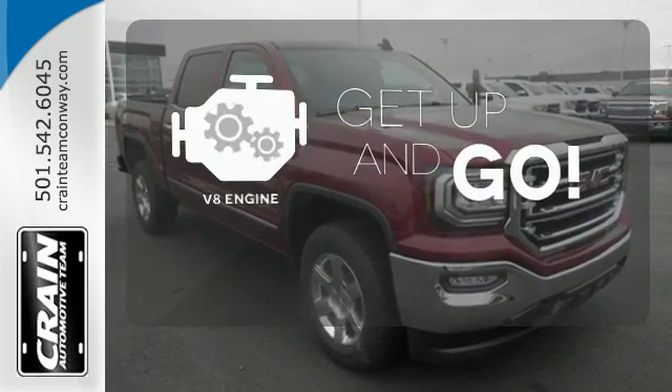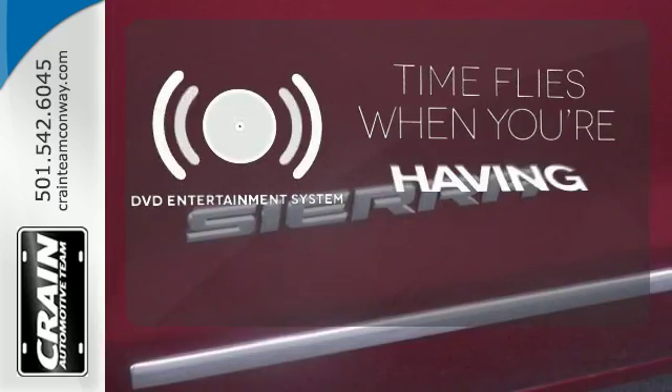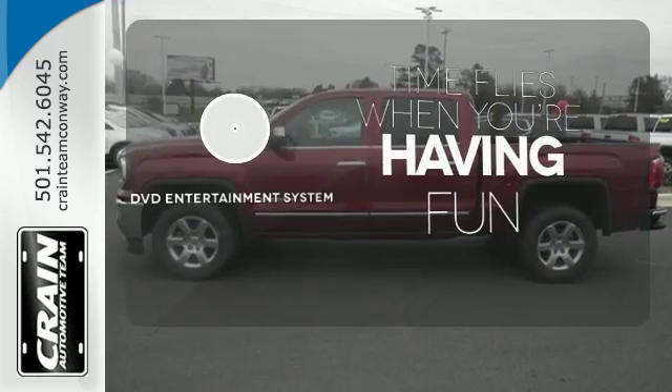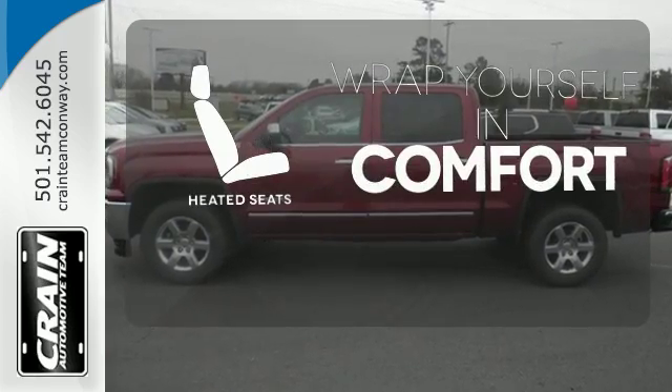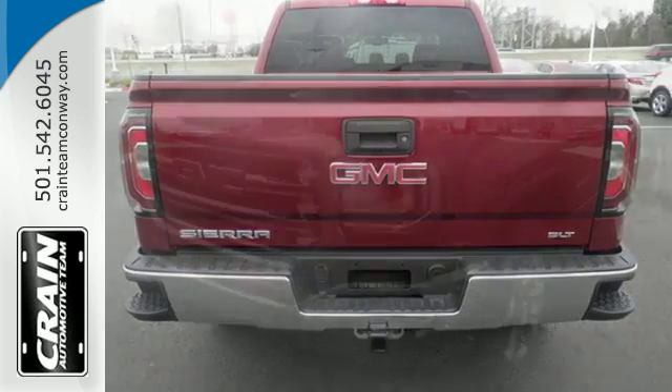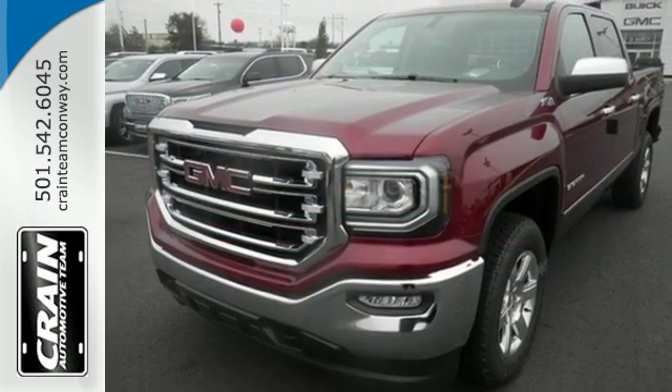The V8 engine provides the power you need. The longest of road trips are fun for everyone with the DVD entertainment system. Ward off the chills with heated seats. Elevate your expectations of comfort, durability, and capability with this tough truck. Put it to work today.